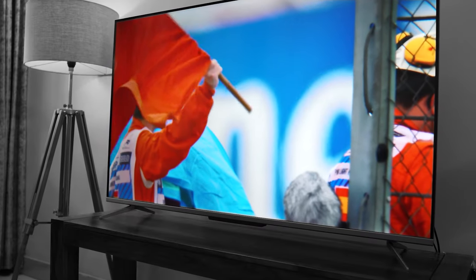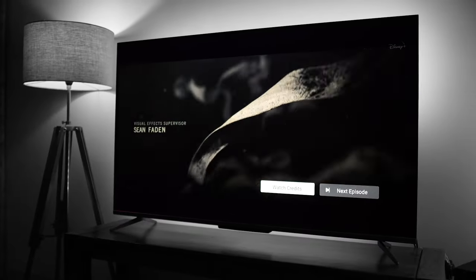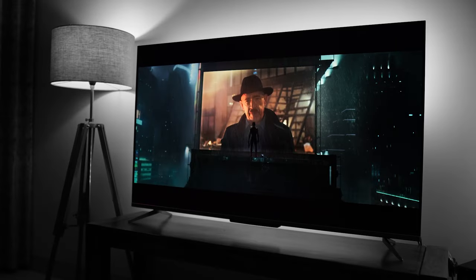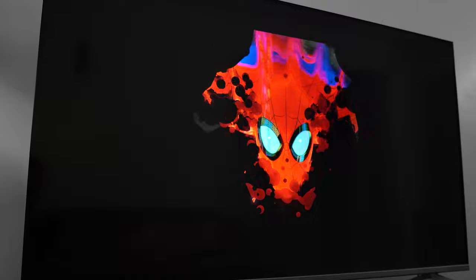Meaning you can control other smart home appliances compatible with the TCL AI through voice commands. To do so, it has four inbuilt microphone receivers which work actively to capture any commands you would give to the TV for a remote-less experience.